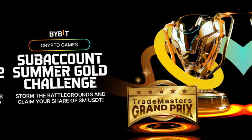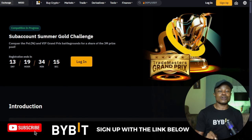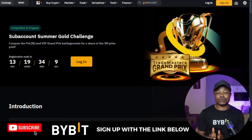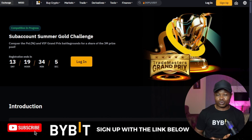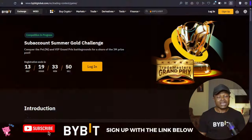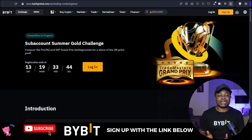Before we go into it, for those of you who participated in the previous demo trading campaign, one of you from my community will be going home with four hundred dollars, two of you who made it to the top ten will be going home with three hundred dollars each, and I have a lot of you going home with either two hundred dollars, with the least person going home with fifty dollars.